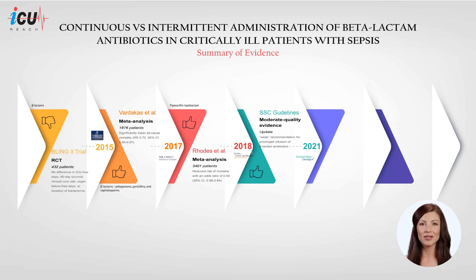The Surviving Sepsis Campaign introduced a cautious recommendation for the extended infusion of beta-lactam antibiotics in its 2021 updated guidelines. This recommendation suggests administering an initial loading dose to swiftly achieve effective drug concentrations, and prefers extended infusion over the traditional intermittent administration. The endorsement is classified as weak, with its basis grounded on evidence deemed to be of moderate quality.